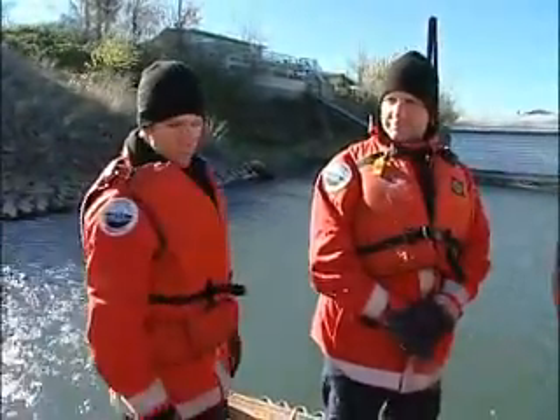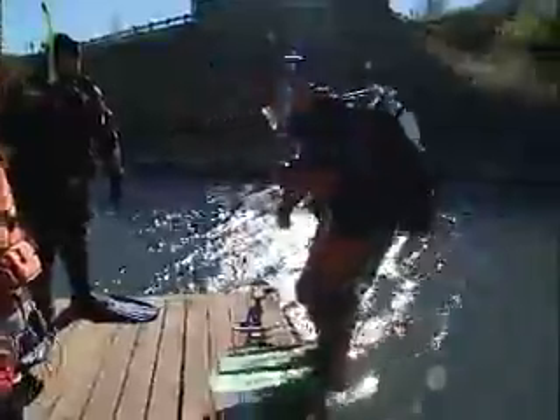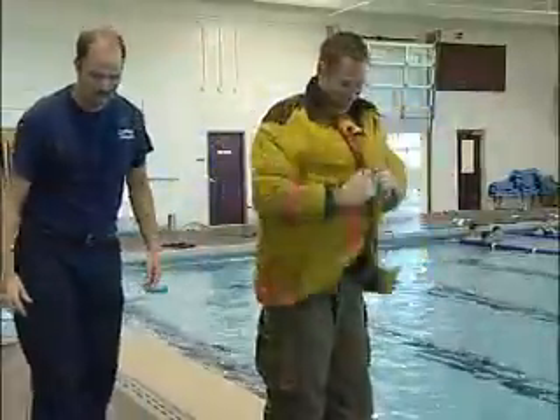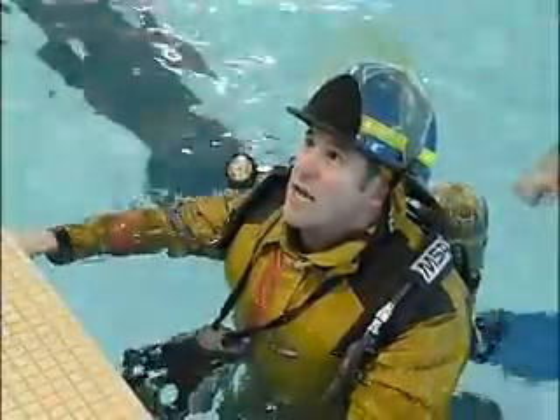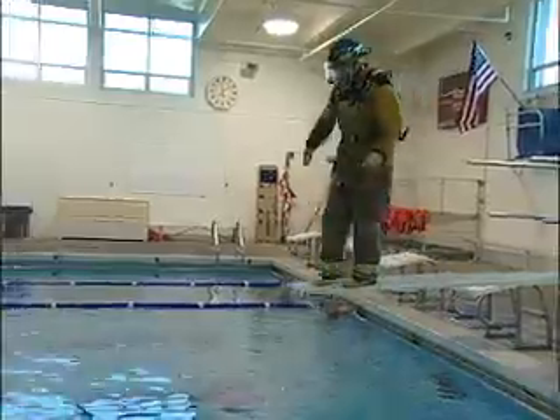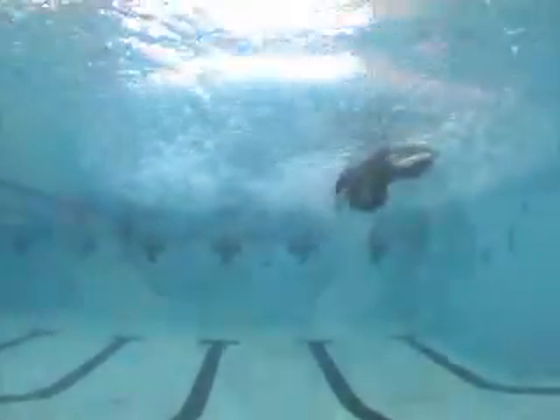Many fire scenes dictate the use of turnouts on or near the water. What happens if you were to fall into the water? What are the best ways to use PFDs with turnouts? Will self-contained breathing apparatus work underwater? To answer this question, certified dive rescue personnel from Gresham Fire and Emergency Services set up a series of experiments to find out what happens when a firefighter goes into the water with full turnouts and SCBA. This is what was found.